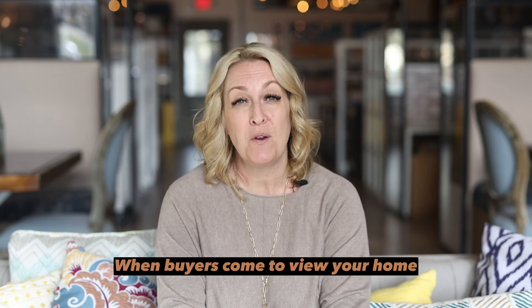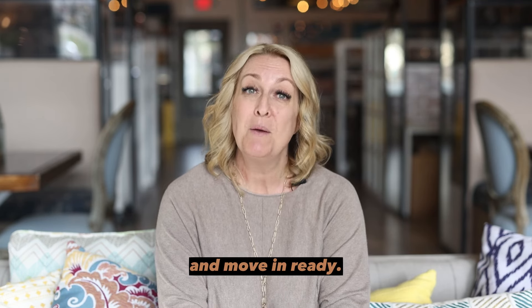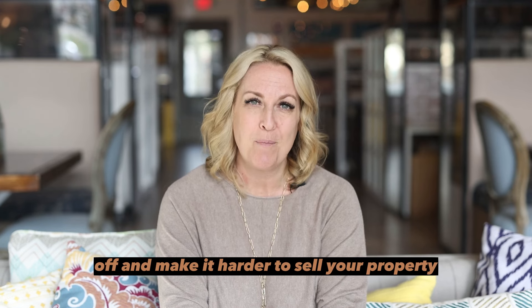When buyers come to view your home, they're looking for a space that feels welcoming, comfortable, and move-in ready. A home that's cluttered or in disrepair can turn buyers off and make it harder to sell your property.